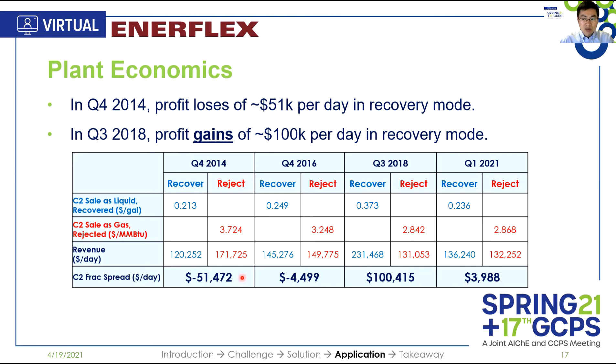A smart plant operator would have chosen to reject ethane at that time. Now, looking at the third quarter of 2018, if the plant was designed to reject ethane only, it would have lost about $100,000 per day. Luckily, with Enerflex's novel configuration, the plant made $100,000 per day by recovering ethane instead of rejecting it.